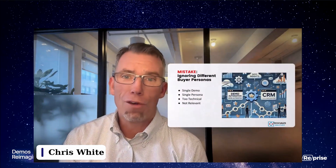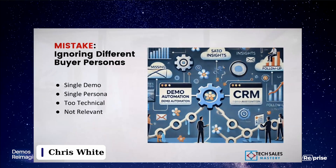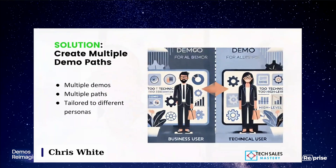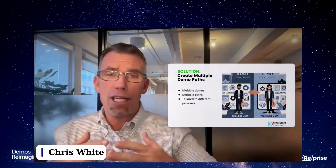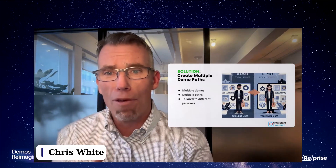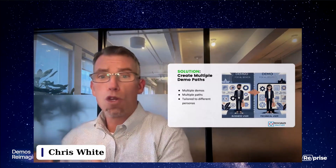The next mistake: ignoring different buyer personas. There is no single demo for a single persona. Sometimes demos are too technical or too high-level and not relevant to the individual being targeted. The solution: create multiple demos, create multiple demo paths, and tailor them to different personas. We also need to be strategic — this is not something you do ad hoc. This has to be a strategic plan. As one panelist said, you almost have to think of it as a product — think like a product manager and think through your user stories.